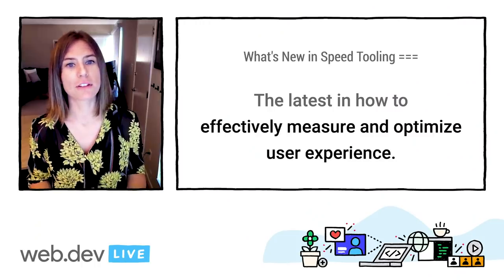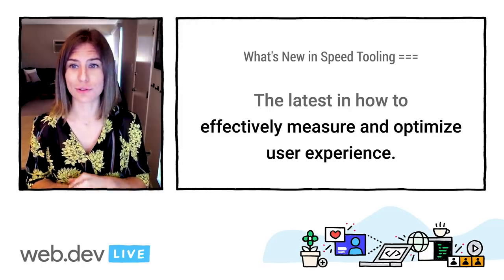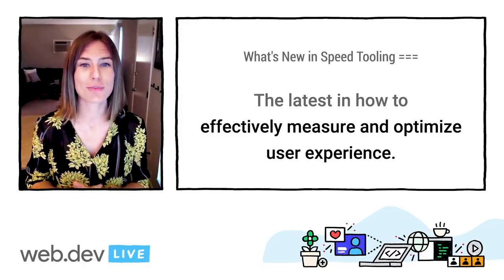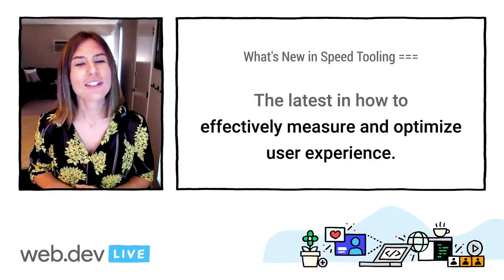I'll be sharing some updates as far as how we think about measuring user experience, including metrics updates and our new Core Web Vitals initiative, as well as making sure that we're privy to all of the newest features, products, and updates to our developer tooling as far as speed measurement is concerned. So let's dive in.